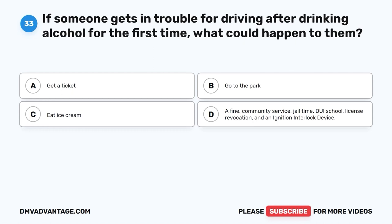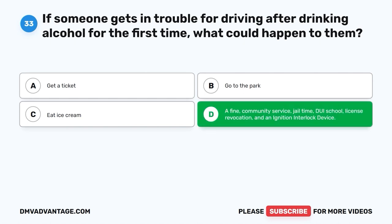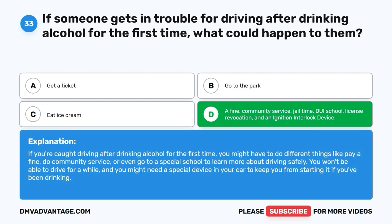Question 33: If someone gets in trouble for driving after drinking alcohol for the first time, what could happen to them? A. Get a ticket. B. Go to the park. C. Eat ice cream. D. A fine, community service, jail time, DUI school, license revocation, and an ignition interlock device. The correct answer is D. If you're caught driving after drinking alcohol for the first time, you might have to pay a fine, do community service, or go to a special school to learn about safe driving. You won't be able to drive for a while, and you might need a special ignition interlock device in your car.